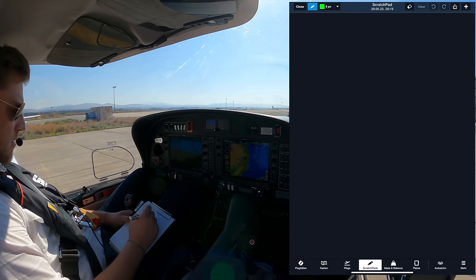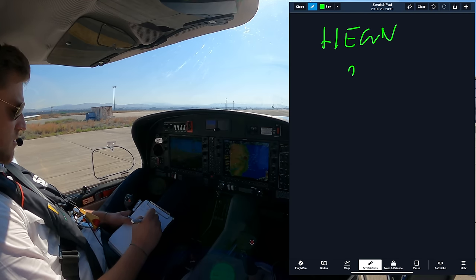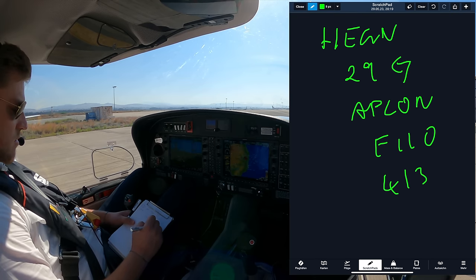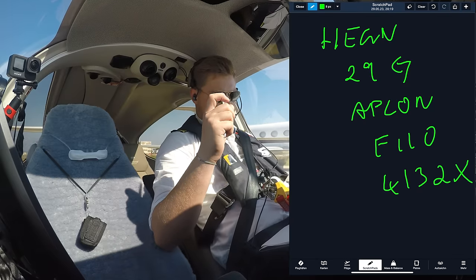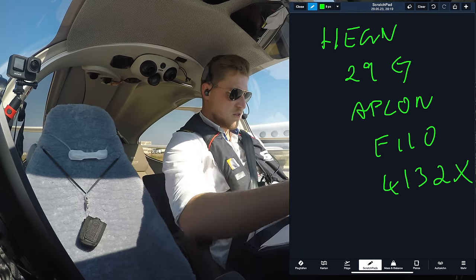Oscar Delta Hotel cleared to destination Hotel Echo Golf November. After departure runway 29, left turn direct to Aplon, flying flight level 110, squawk 4132. Readback: cleared to destination runway 29, left turn direct Aplon, climbing level 110, squawking 4132, Oscar Echo Uniform Delta Hotel.